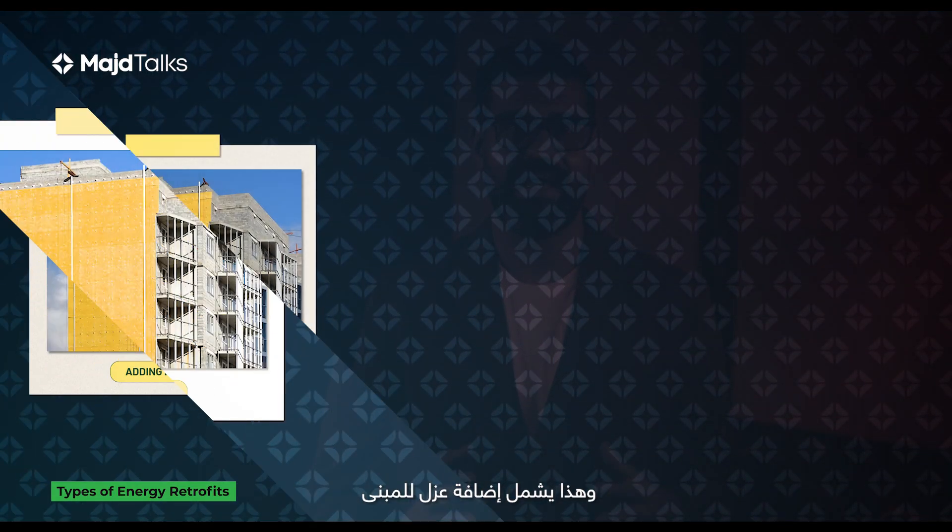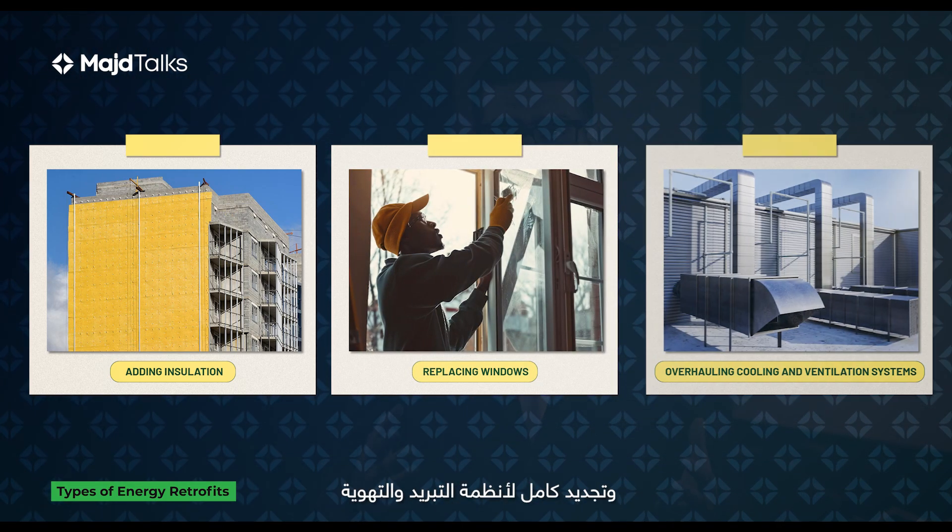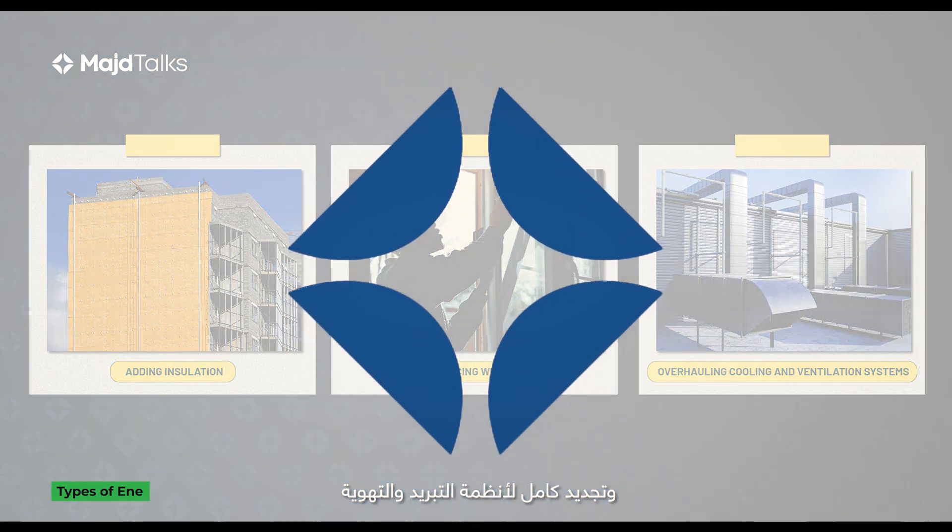A deep retrofit involves adding insulation, replacing windows, and overhauling cooling and ventilation systems.